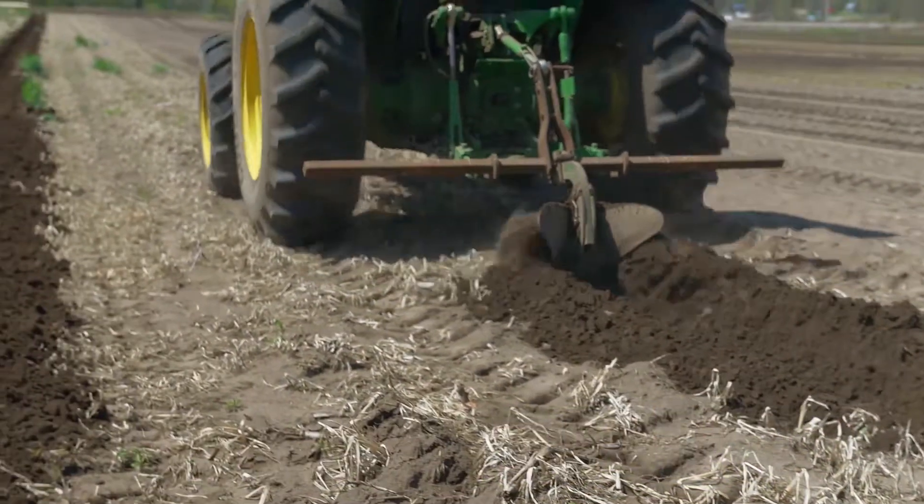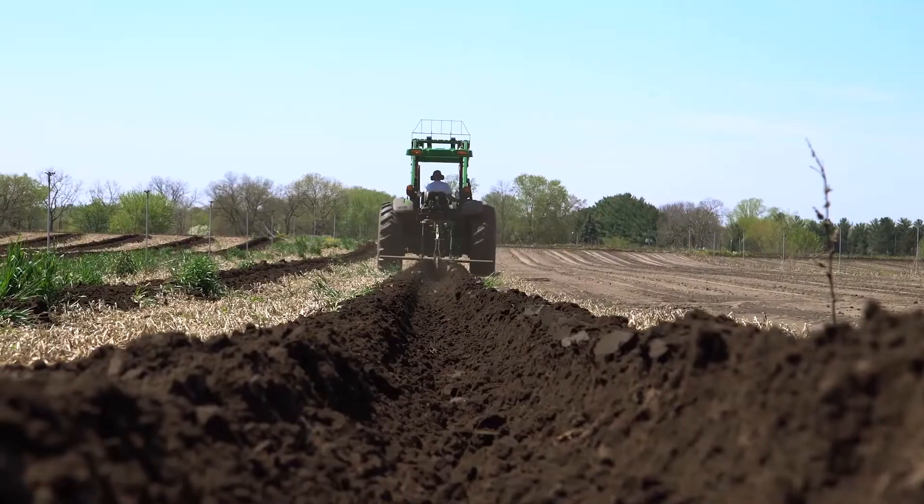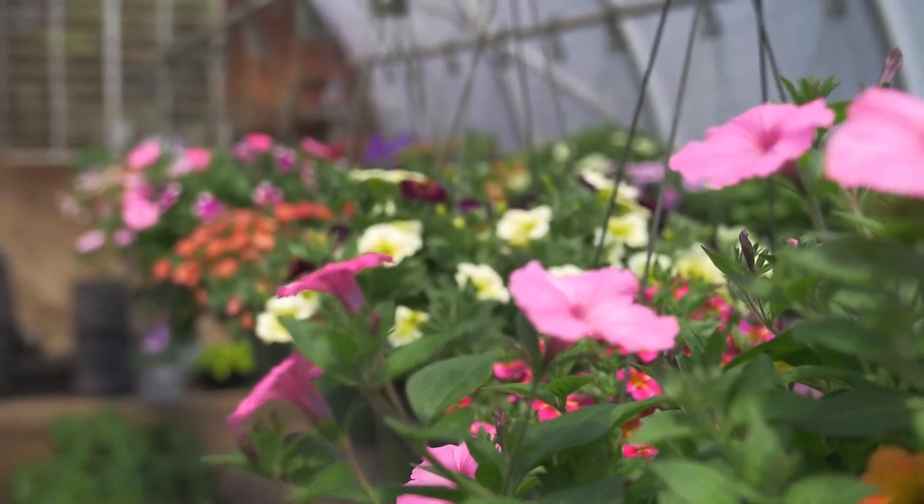Right now my dad's putting in the furrows for the pumpkin field. This is all gonna be pumpkins. Although the pumpkins won't be ready until fall, there's still plenty of produce that's ready at the Fensel farm right now.